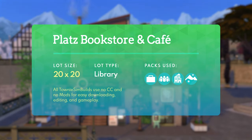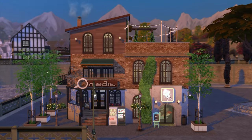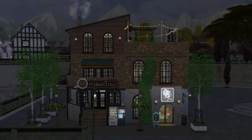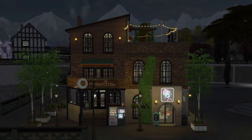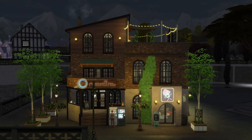In terms of packs, we used four packs this time, sticking with our limit. We obviously incorporate base game, but we also have content from Get to Work, Get Together, City Living, and the Snowy Escape pack. And that is a wrap on the Plotz bookstore and cafe. I love hearing all of your thoughts and feedback in the comments, and especially if you voted for the bookstore in that poll, I hope you enjoy using this lot in your world. Stay tuned — my community tab is open and we'll do another poll for December so you can vote on my next build. This has been Townie Sim Builds signing off — thank you so much for watching!